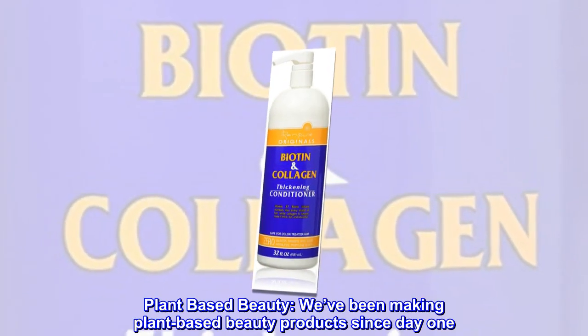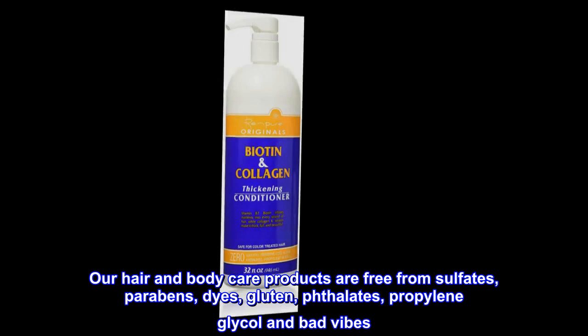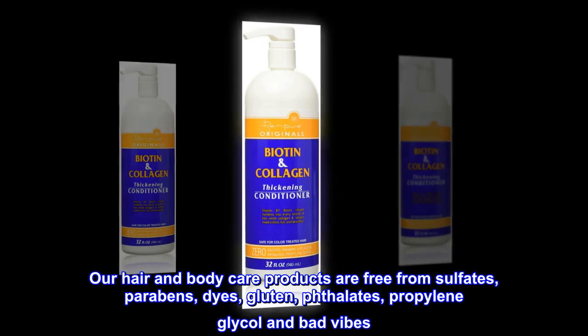Plant-based beauty. We've been making plant-based beauty products since day one. Our hair and body care products are free from sulfates, parabens, dyes, gluten, phthalate, propylene glycol and bad vibes.